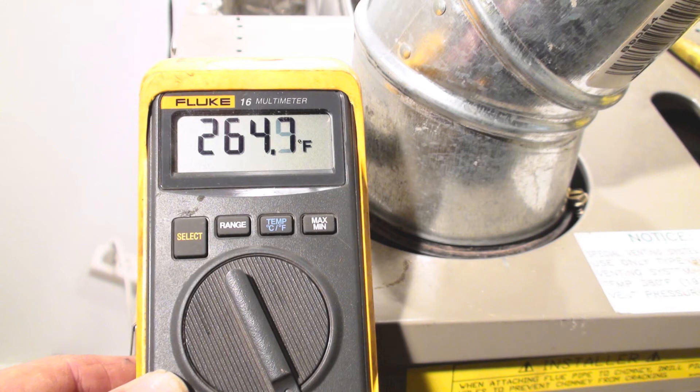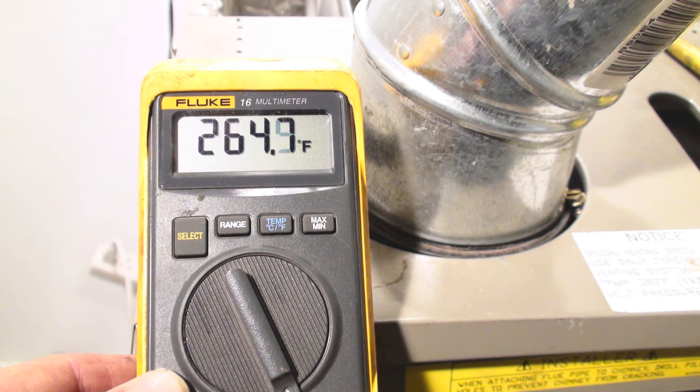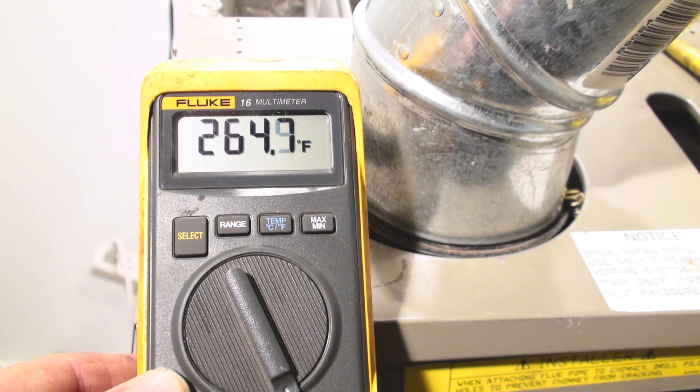You can see the stack temperature is quite a bit lower on the new 80% furnace than the old 80% furnace. Now let's go ahead and compare it to the 92% furnace.